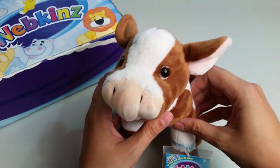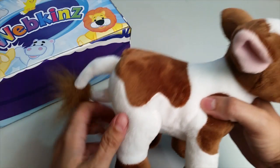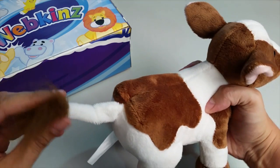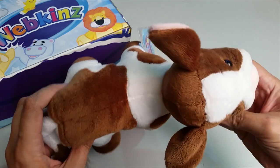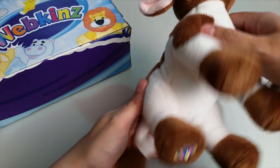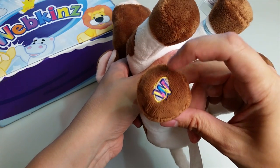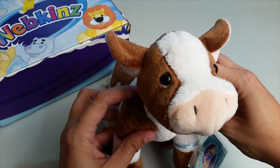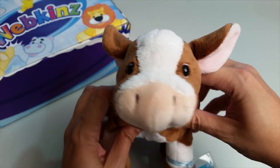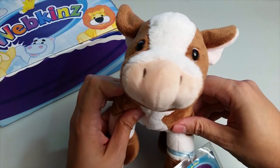Let's take a look at all the different angles — the sides, the back, with this long tail that has a little tuft of fur at the end, the top, the bottom, and the magic W on the back hoof right here. And let's take one more look at the chocolate milk cow's face, with these adorable eyes, pink snout, and these sweet soft ears. Such a cute cow.